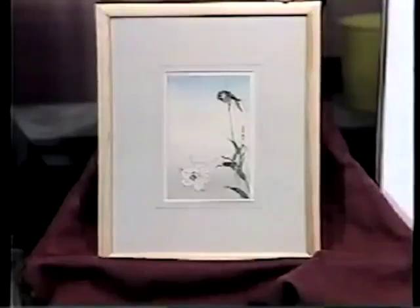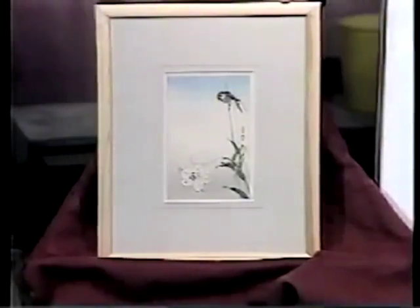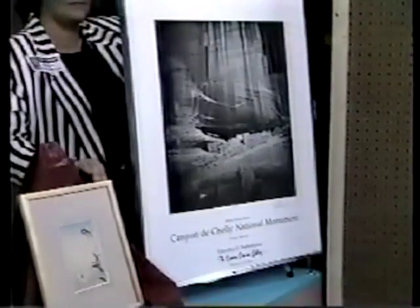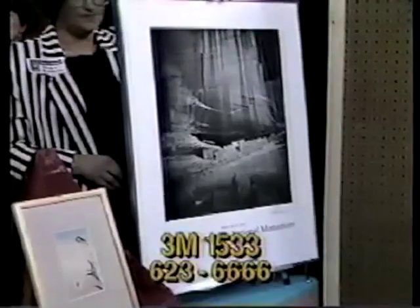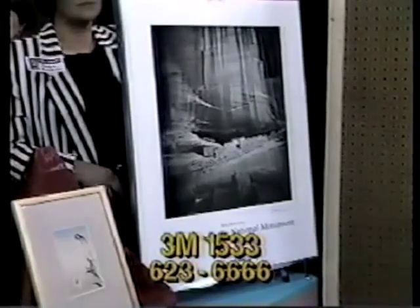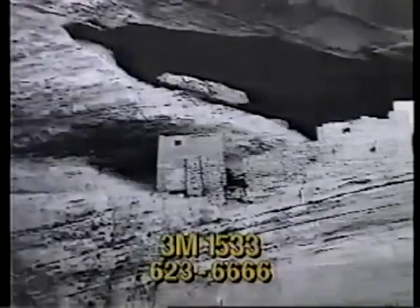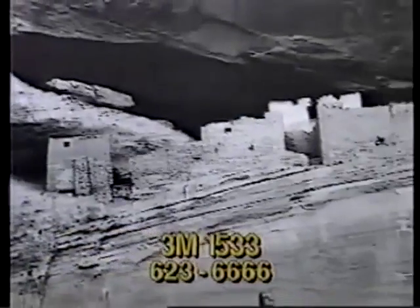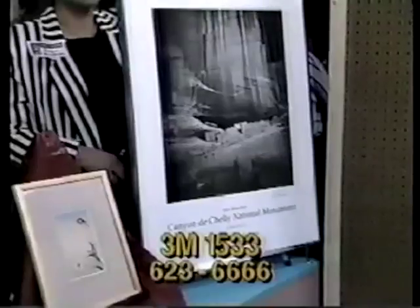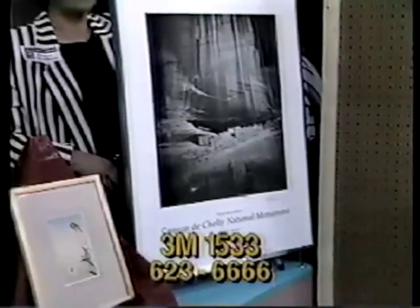Remember, this is probably the only chance you'll get to look at these things, so as soon as you see something you want, jump on the phone. Item 3M1533 is a poster. Morgan Gallery of Inglewood donated this signed poster by artist Timothy Sutherland, titled Canyon de Chelly National Monument — a photograph of the White Horse Ruins in Chinle, Arizona. The framework measures 28 by 22 inches. Bid now on item 3M1533, valued at $70.